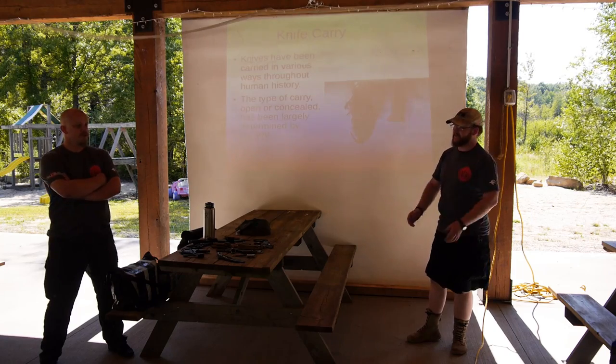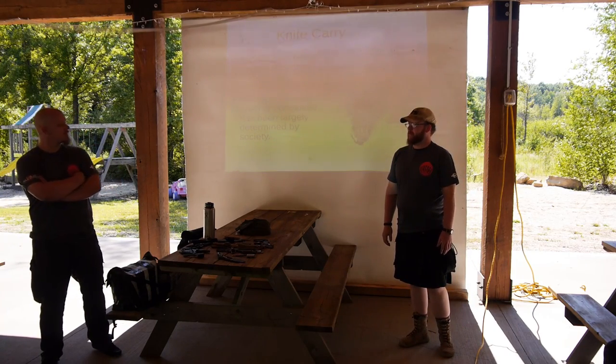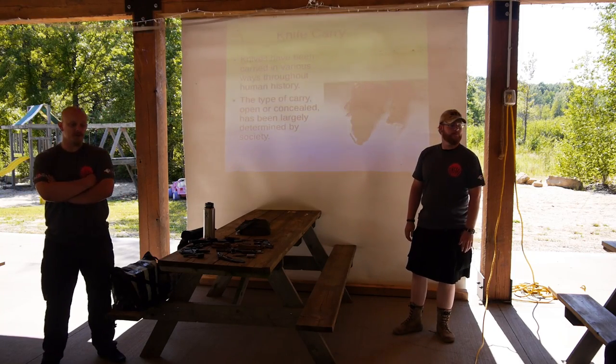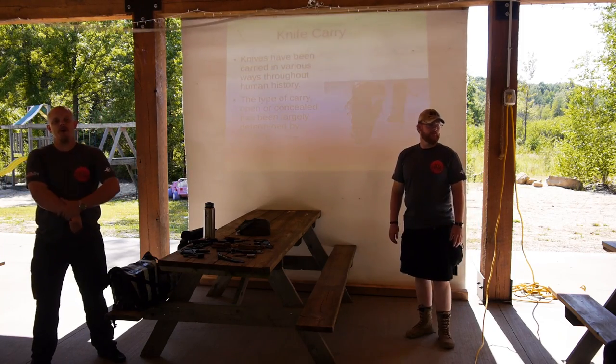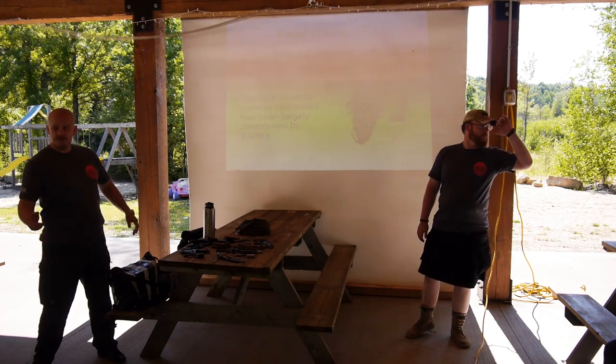For instance, the Spanish Navaja folding knives actually came about because they made it illegal to carry a fixed blade. So they started making folding knives — big folding knives, really large ones. Some of them had like 12-inch blades. And those were actually some of the first locking folders as well. That's an interesting history.